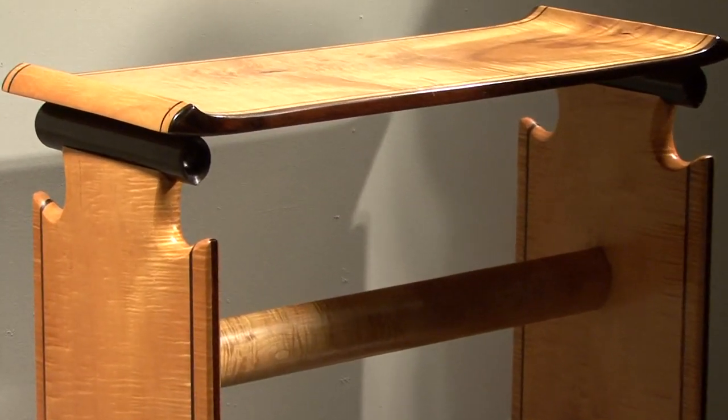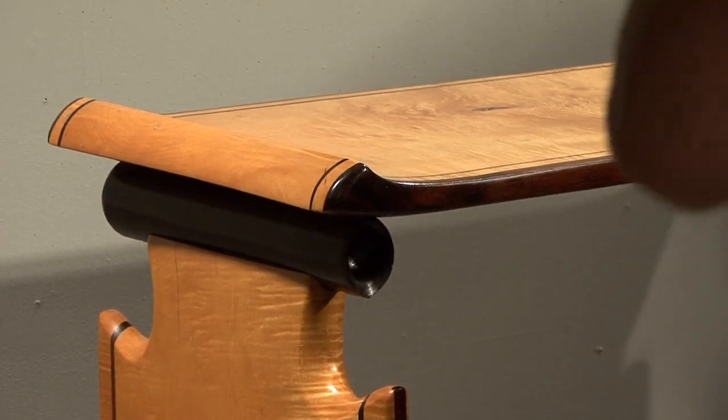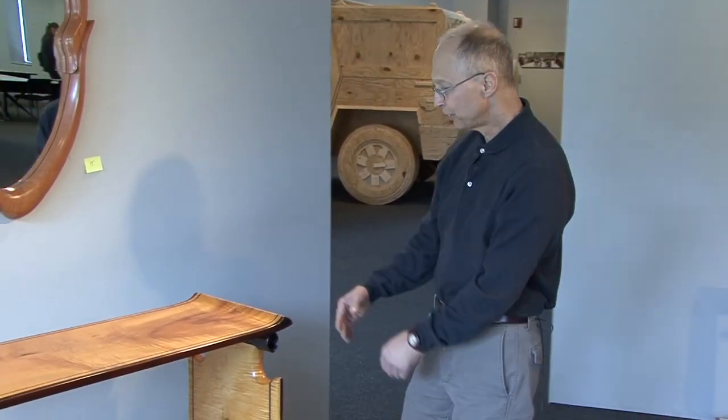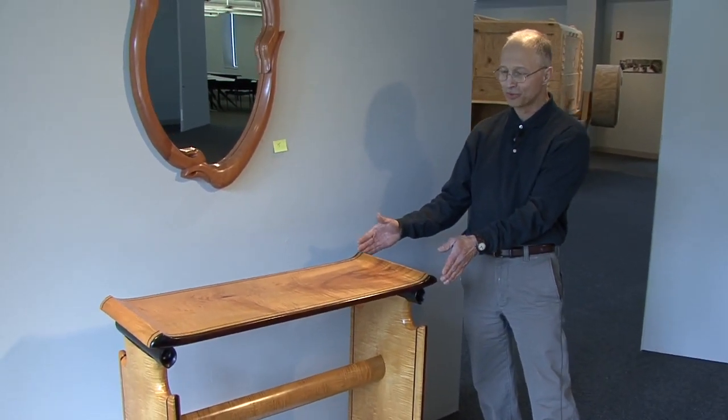This piece here is actually an older piece. It's made out of one large plank of curly maple, and so the table is as wide as it could be because of the size of the plank.